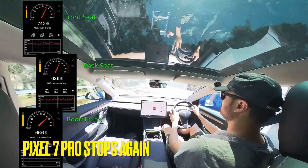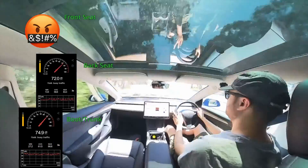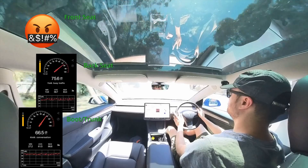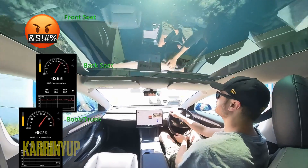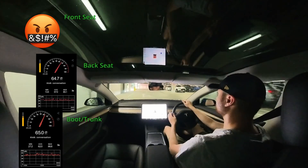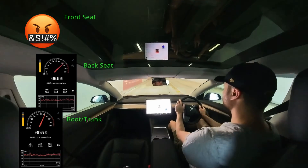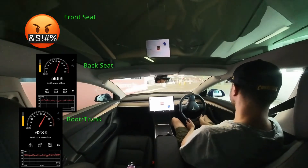The Pixel 7 Pro stopped recording again just as I was getting to Caranup Shopping Centre to do some Christmas shopping. This is one of only four places in Western Australia that have a supercharger and the only one central to Perth. I've never had to use it as I still survive using the universal mobile charger at home, using power from my solar panels.